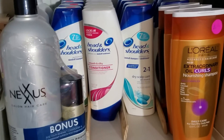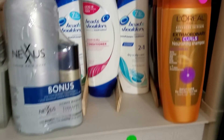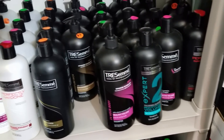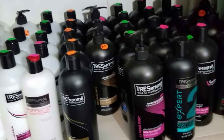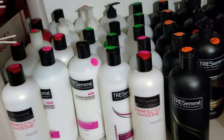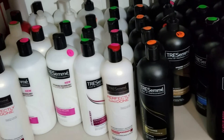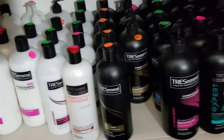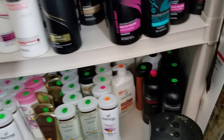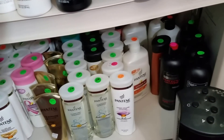I also have Head and Shoulders, some more L'Oreal, and down here at the bottom I have Nexus conditioners and shampoos — Healthy Volume, all kinds. As you can see on top, I have these green and pink and orange stickers — those are prices. People in the neighborhood want to buy the product, so I do sell it to them at a very reasonable price. And then at the bottom you can see I have some more Tresemme and Pantene.